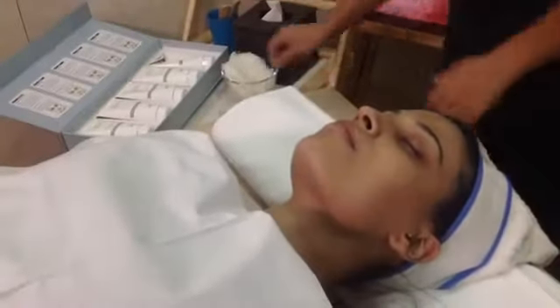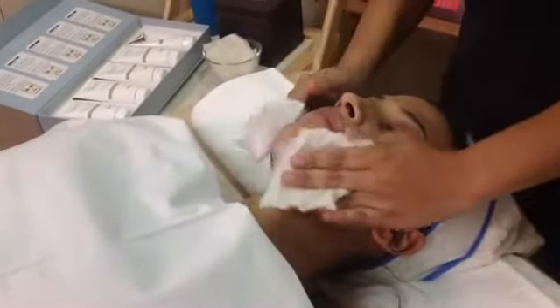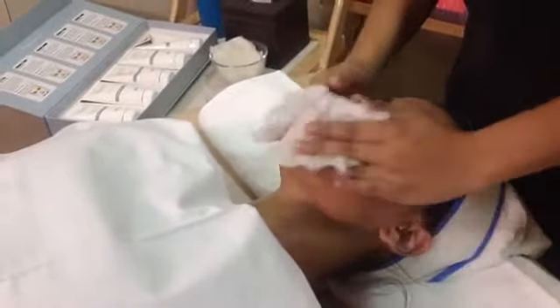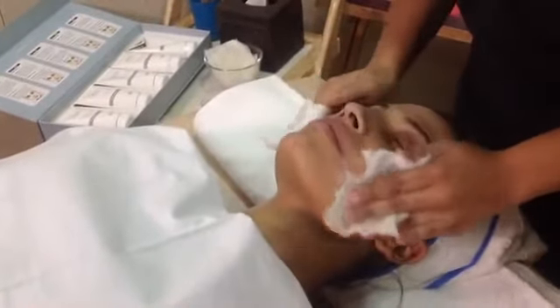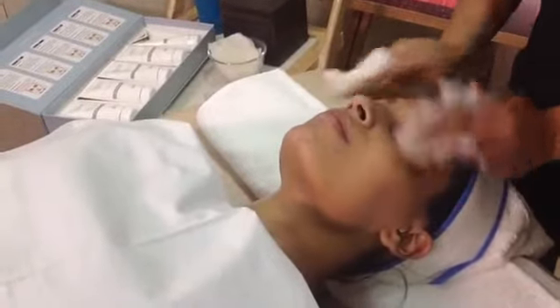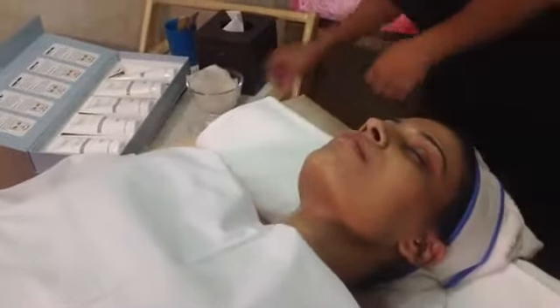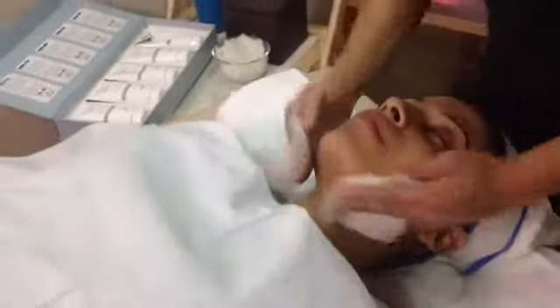Now the cream has absorbed, and we wipe it off with moist cotton to get the skin ready for the next step. For those who just joined our Facebook Live session — the name of this facial is Bollywood Glitterati, the platinum facial. We have a gold facial, a diamond facial, and the platinum facial in the range. Anyone who wants this facial done can walk into any VLCC center all over India. The introductory price is ₹1499.